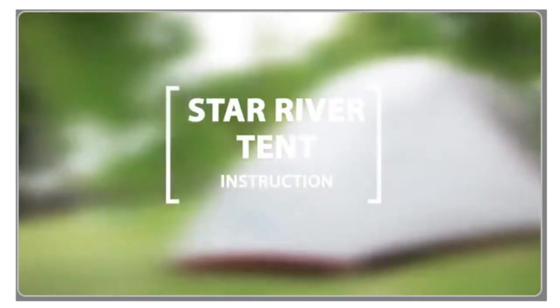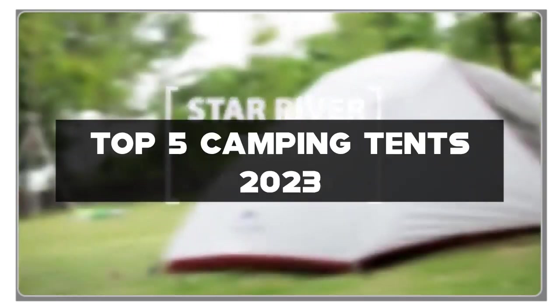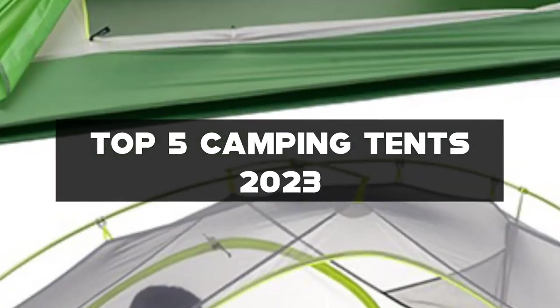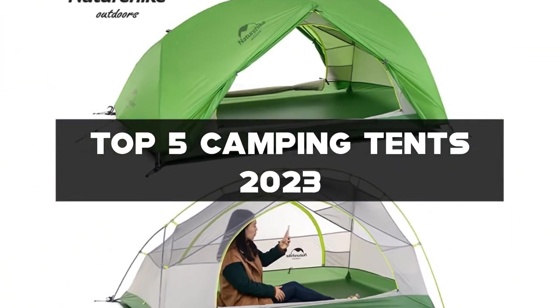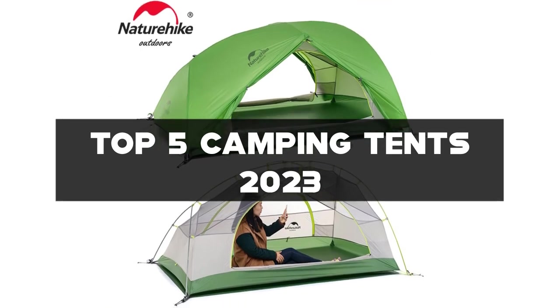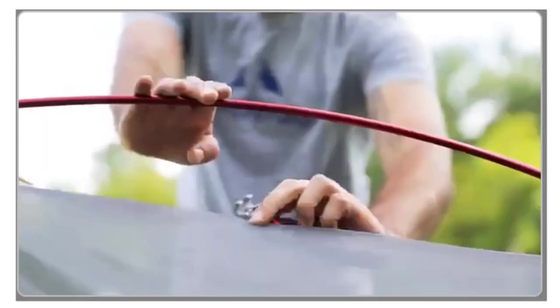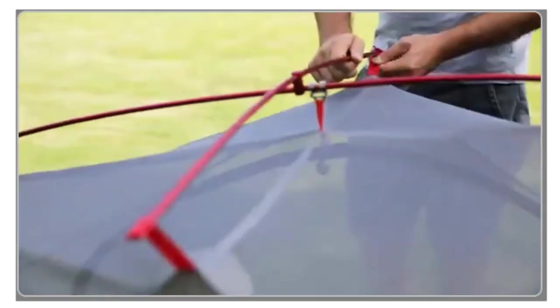Welcome to our channel, where we bring you the best of outdoor adventures. In today's video, we'll be talking about the top 5 camping tents of 2023 that are sure to elevate your camping experience. Whether you're a seasoned camper or a beginner, a good tent is essential to a successful camping trip.